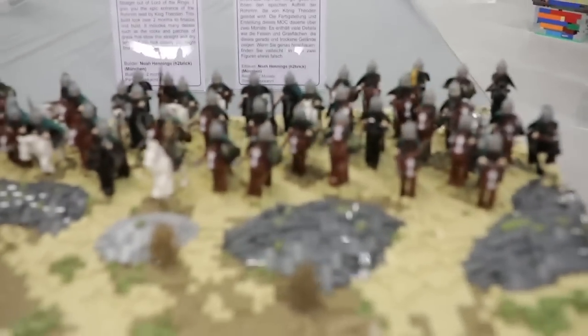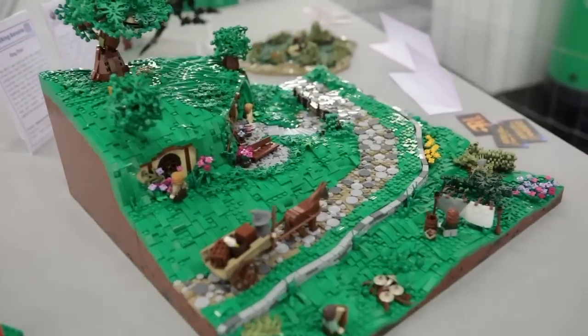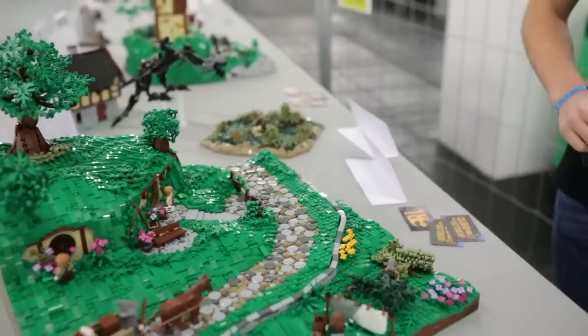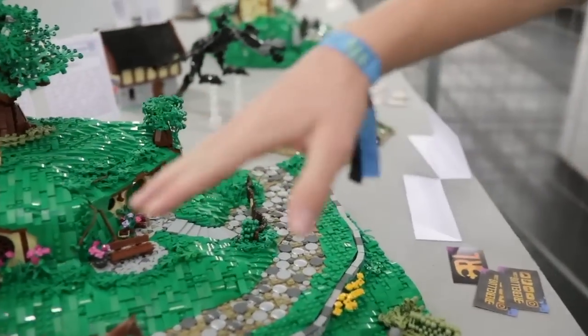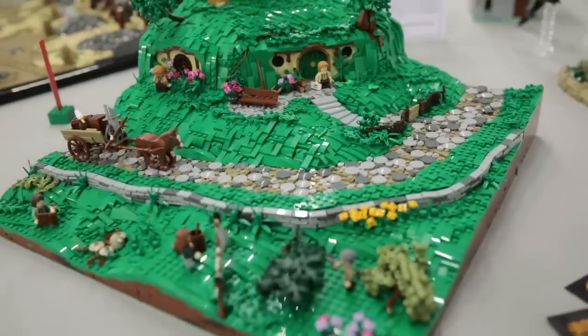The next MOC here is the backyard. It was made by Asmund, or Northern Lego. I really like the technique used in there. Just look at the wall and all the fences here — a really good technique was used.